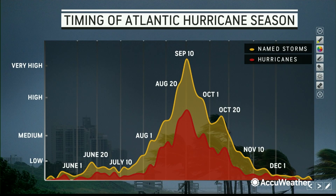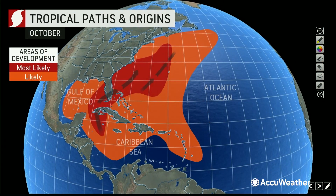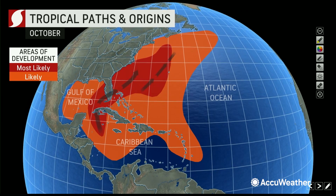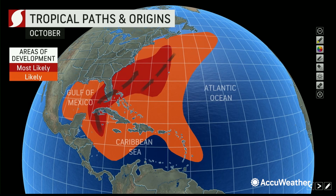Going forward, we're starting to get into the downward slope of the season, but watch October — we get a few bumps early and late October where we see an increase in activity. You start looking a little closer to the United States, although you could still get some long-track storms early in the month. Look for homegrown development in the Northwest Caribbean, Gulf of Mexico, and off the East Coast — you typically get a couple of hurricanes still forming during this time.